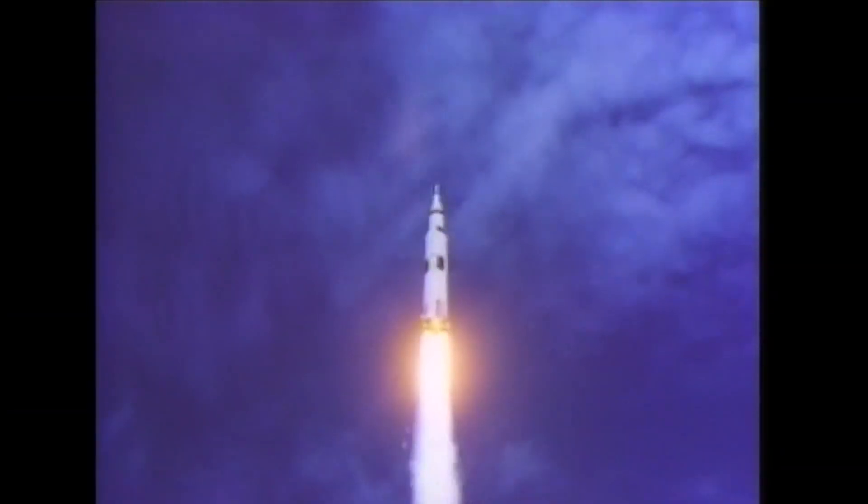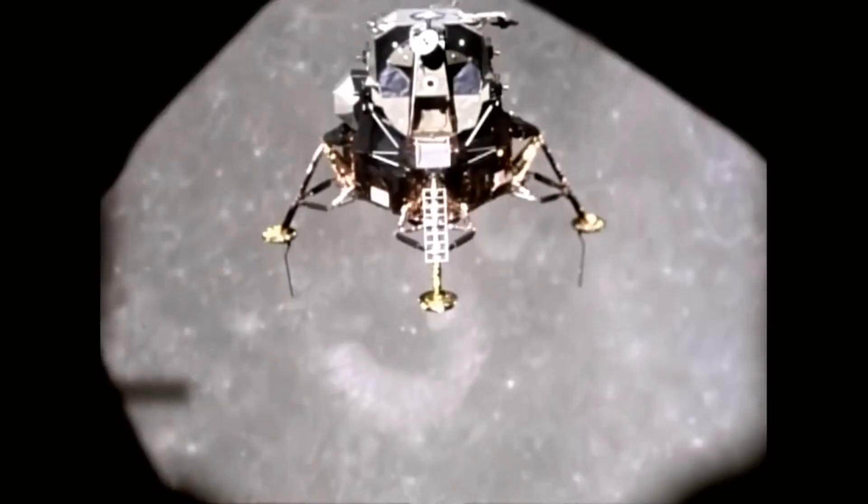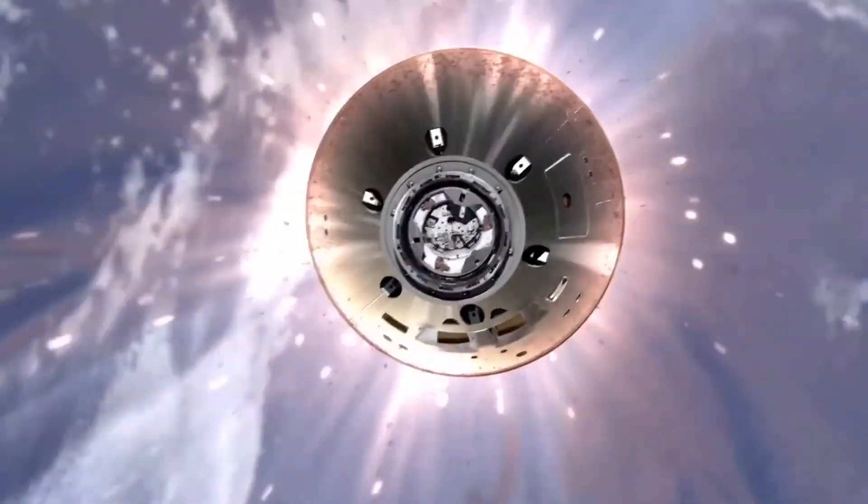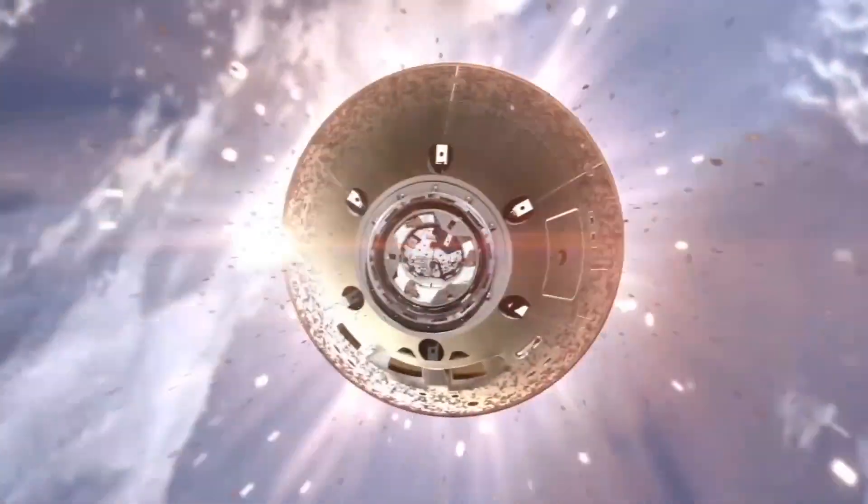You have missions like Apollo that used retro propulsion when we went to the moon. When you're able to use the atmosphere, you have your heat shield on the blunt end of your spacecraft coming into the atmosphere, and then the parachutes will come out and slow you down the rest of the way to provide that safe landing.